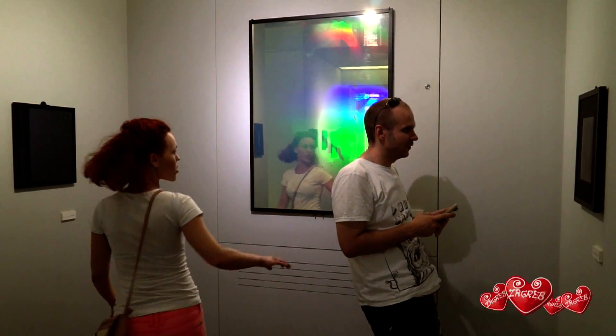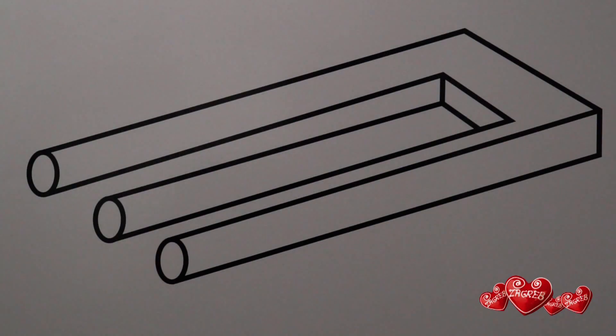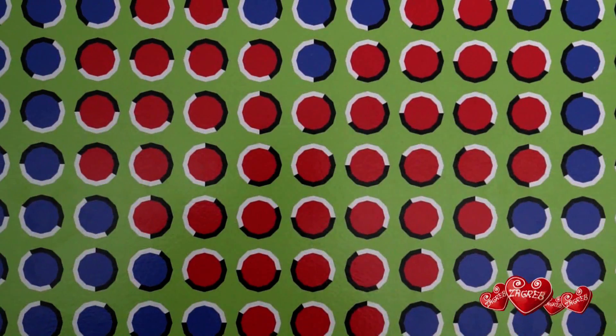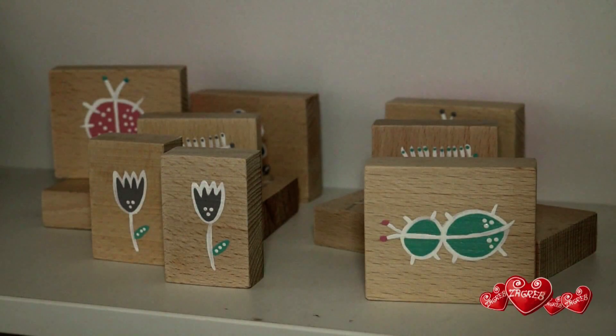In this museum, learning is fun. It's been scientifically proven that such unusual experiences develop the child's intelligence. We want to foster creativity and encourage the youth to think differently.